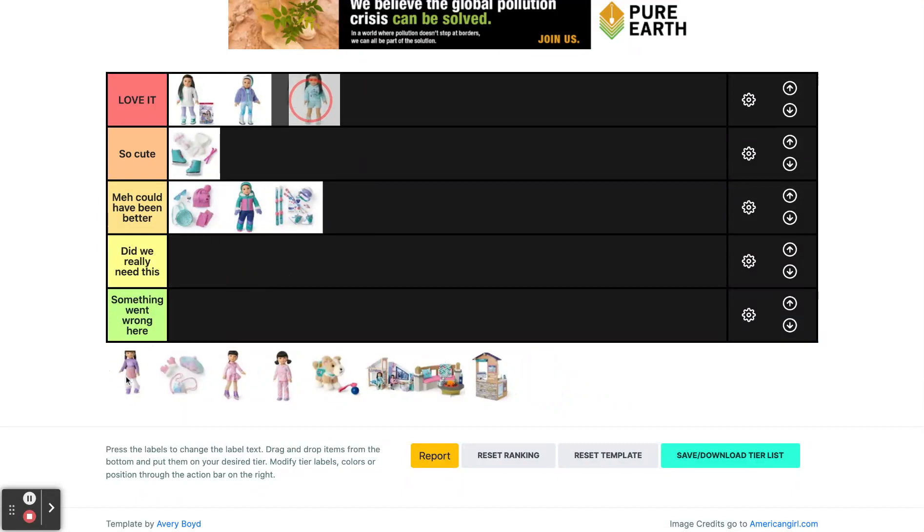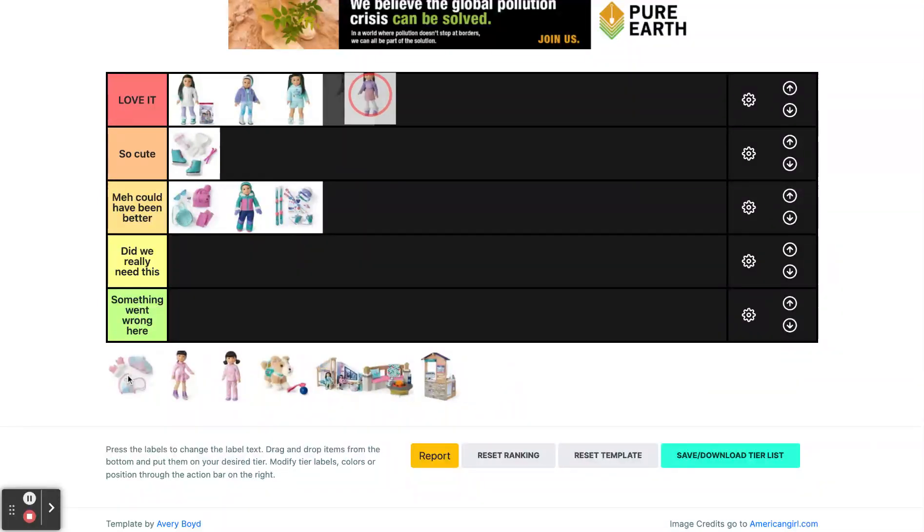Next we have Corinne's pajamas and these are top tier. They are so amazing — I have them on my Corinne doll right now actually. They're so soft and cute and perfect. And next we have Gwen the doll, and she is so cute.